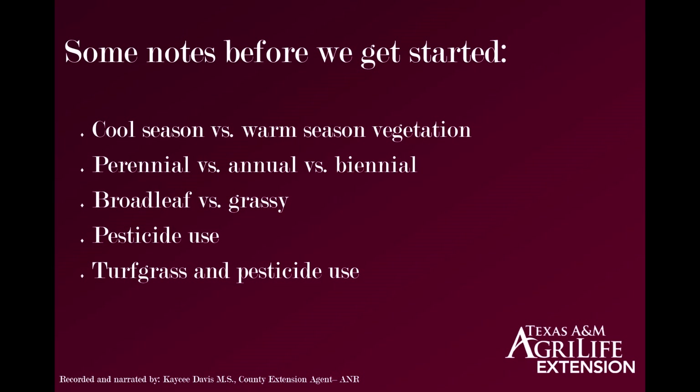A biennial is going to be something that sticks around for two years and survives through two growing seasons. Broadleaf versus grassy — this is pretty self-explanatory. If it's not grassy, it will likely have leaves, hence the term broadleaf — the leaf is broad, not a grass blade. There are a couple of other types, but for the most part today it's going to be either broadleaf or grassy.